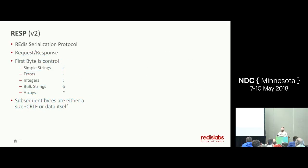Let's look at the protocol I had to implement: RESP, the Redis Serialization Protocol. It's a request-response format that keeps a persistent connection open. It has control characters at the start of each line: simple strings are prefixed with a plus, errors with a minus, integers with a colon, bulk strings with a dollar sign, and arrays with an asterisk. Everything is the control character plus the size of the data coming in, then a carriage return and line feed. It's pretty simple.